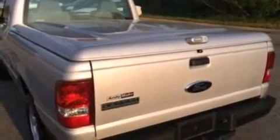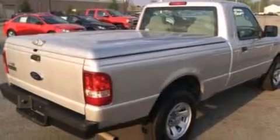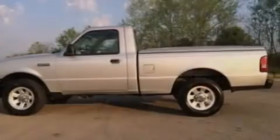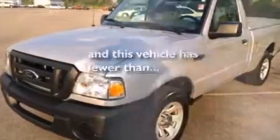Features include a low tire pressure indicator, a double wishbone independent front suspension, a CD player, 12-volt power outlets, a driver airbag, air conditioning, an engine immobilizer theft deterrent system, an anti-lock braking system, a chrome grille, and this vehicle has less than 17,000 miles.